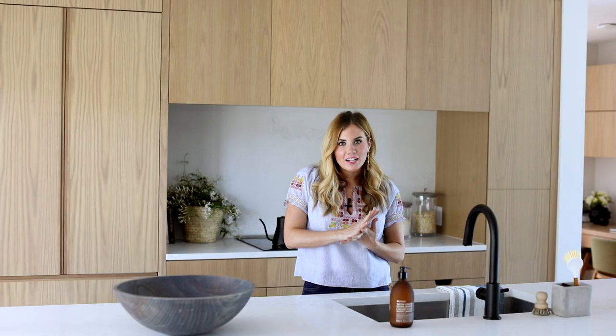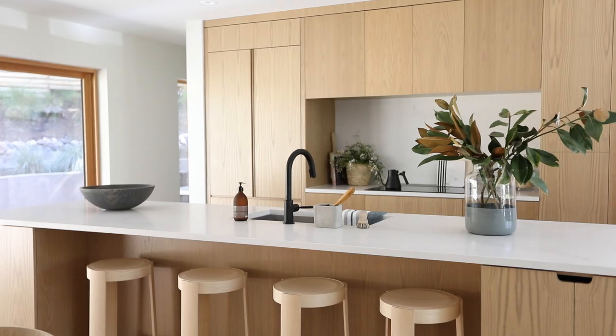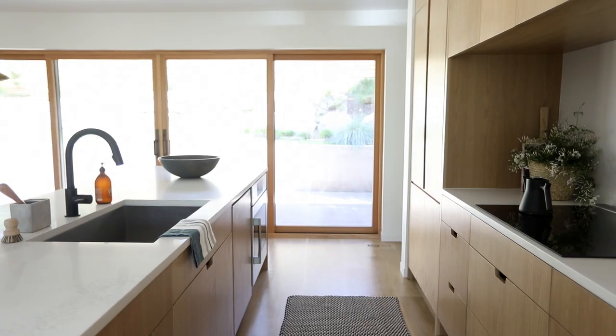The kitchen turned out beautifully. It showcases one of my favorite trends right now, which is natural wood. This is beautiful because there is no hardware. I love that we used Calcutta Nuvo on the countertops — it's by Caesarstone, a quartz surface. We've used it in really traditional kitchens and in modern kitchens, and it just works really well.